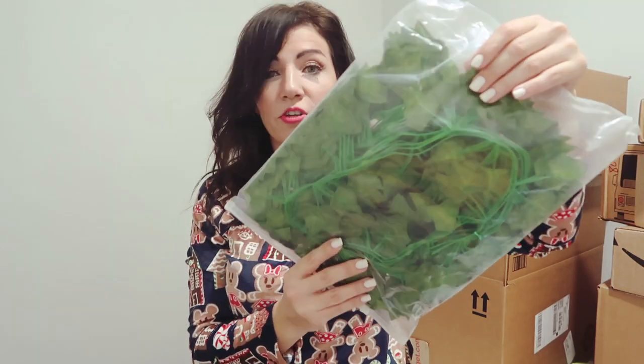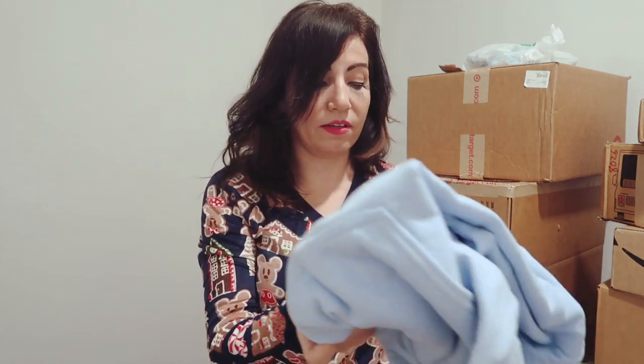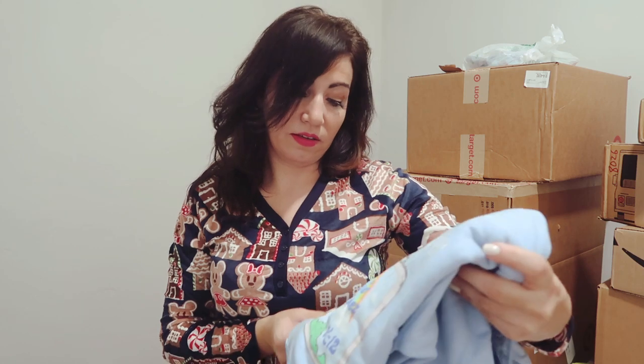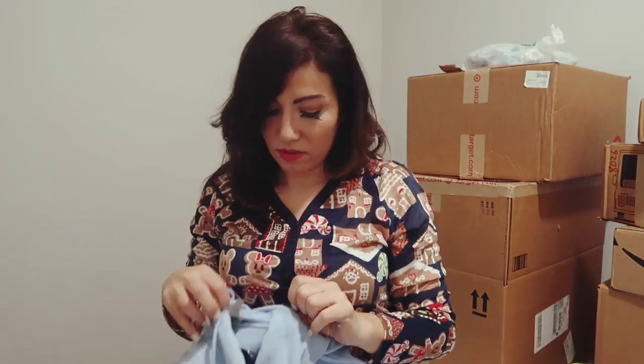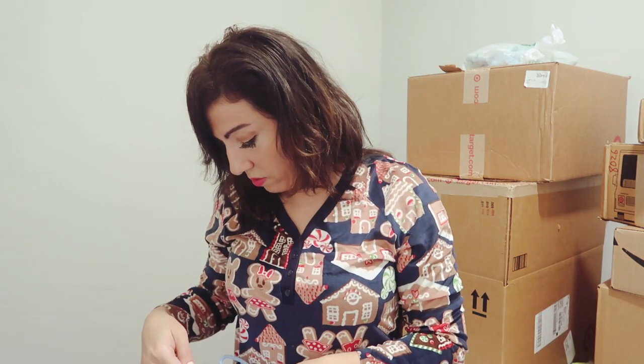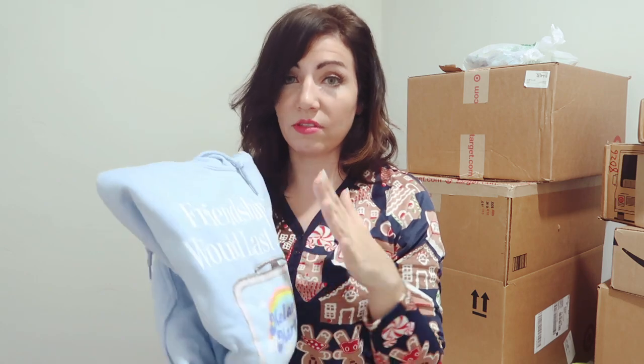The next thing she picked is also from Amazon — it's for her room and they're like strands, there's like 13 strands of green leaves. This next thing she also picked and it's from Hot Topic — it's from the singer Melanie Martinez. It's just a hoodie and this was $52.90. If you guys don't know me or you're new to my channel, I'm kind of cheap, so a $52 sweatshirt — you only do this at Christmas.